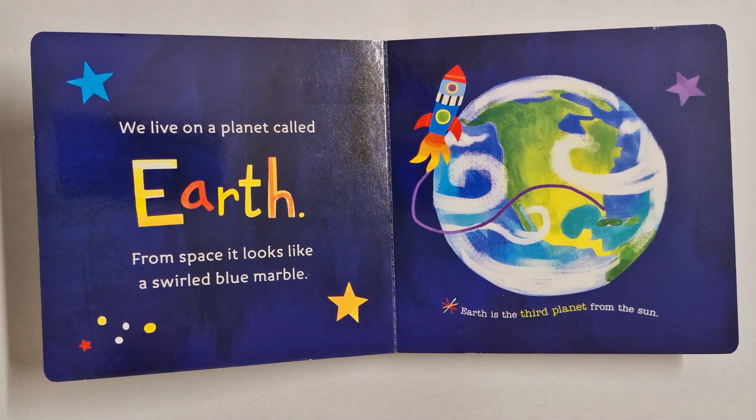We live on a planet called Earth. From space, it looks like a swirling blue marble. Earth is the third planet from the sun.